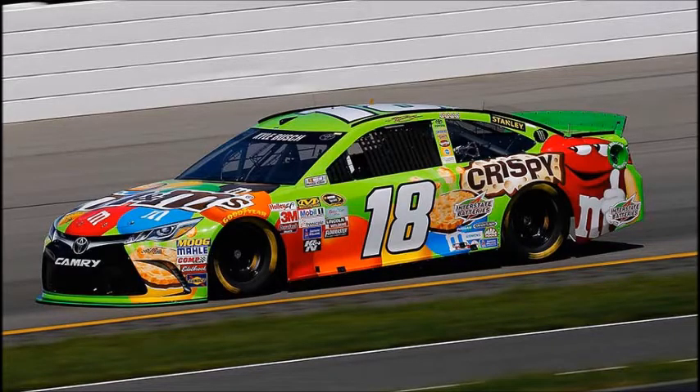I can't believe I'm saying this, but number 7: the primary paint scheme for Kyle Busch in 2015, the Crispy M&M's Toyota. The reason why — I just love how bright green the paint scheme is. You've got the M&M's colors on the bottom, looks like it's going along at speed. Of course you've got the M&M dudes on the side and the actual M&M candies on the hood. I wish he would run this paint scheme more often — maybe I wouldn't hate him as much.